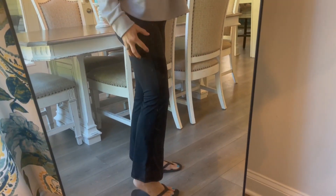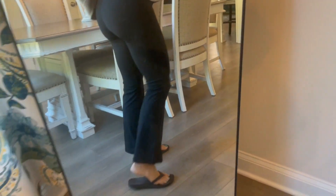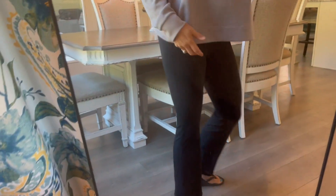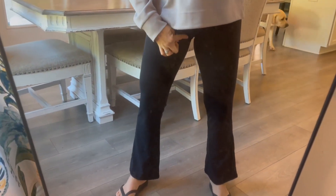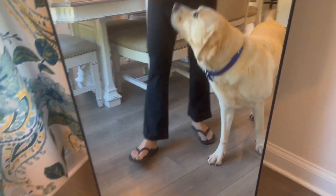Feel-wise, they are so buttery soft and I feel like they give me a little bit of a lift on the back end. They are really, really comfortable. Make sure that you are measuring your inseam — which is from the inside all the way down to your ankle — so you know what size to order.